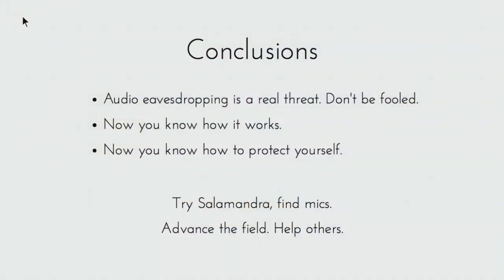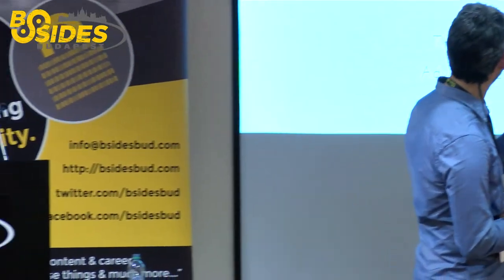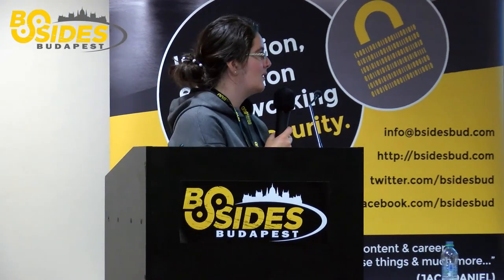Final conclusions: audio bugging is a real threat — don't be fooled because it's not in the news often. It's still used in many countries. Now you have the knowledge of how it works and how to protect yourself. Salamandra is open source — download it, try it. We encourage you to try Salamandra, check old buildings, and advance the field. There are many microphone types and technologies we didn't cover, and we'd love to see others move this field forward. Thank you very much.